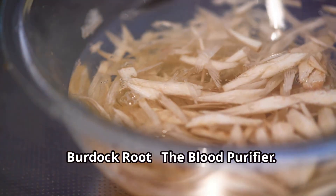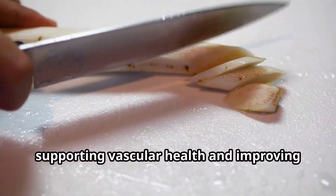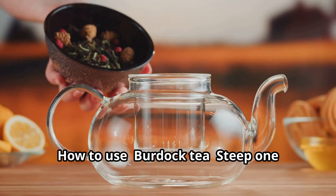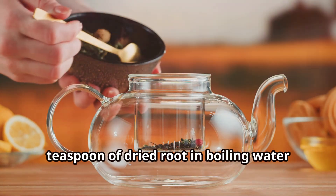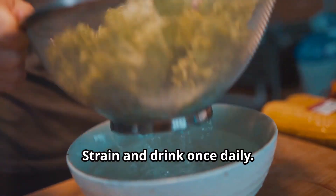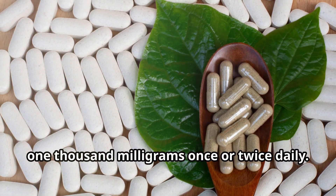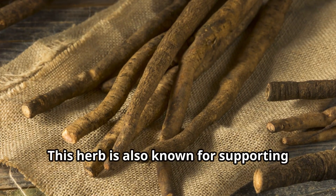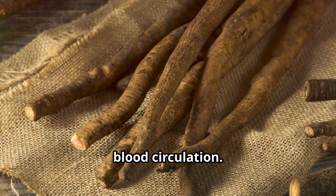Burdock Root – The Blood Purifier. Burdock root helps detoxify the blood, supporting vascular health and improving circulation in the legs. How to use: For burdock tea, steep 1 teaspoon of dried root in boiling water for 10 to 15 minutes, strain and drink once daily. For capsules, take 500 to 1,000 milligrams once or twice daily. This herb is also known for supporting liver health, which plays a role in maintaining good blood circulation.